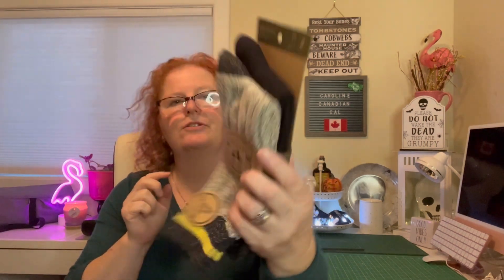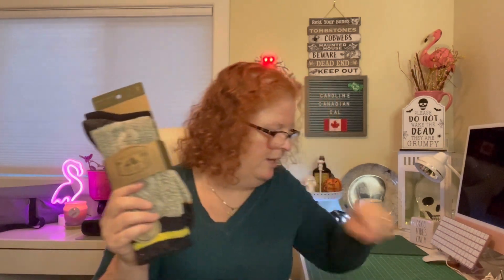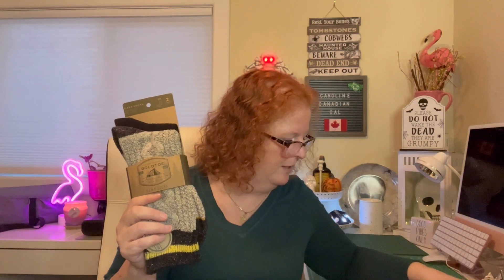I also saw these Gold Toe camp socks — they feel really soft and nice. There's a black pair and a gray pair with gold on the toe. They say 'made with soft warm yarns, reinforced toe for extra durability and arch support.' They only had one pair left so I grabbed them. Gold Toe is a really good brand — this is their signature collection. I believe these were four dollars as well. They'll be put away for Christmas.